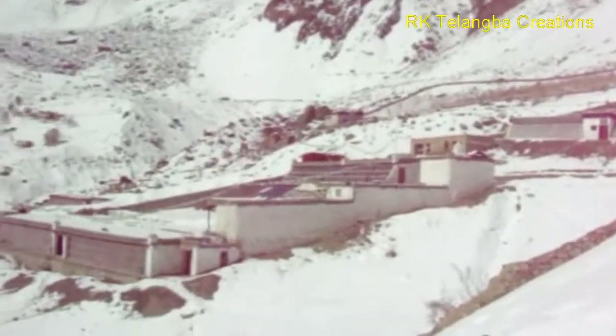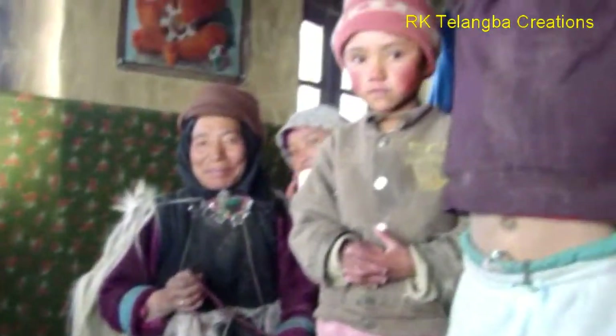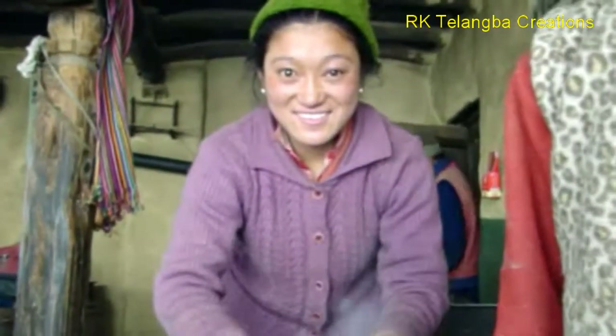The Chadar trek allows you to get to know the Zanskar culture up close through the locals you meet on the trek and experience their hospitality.